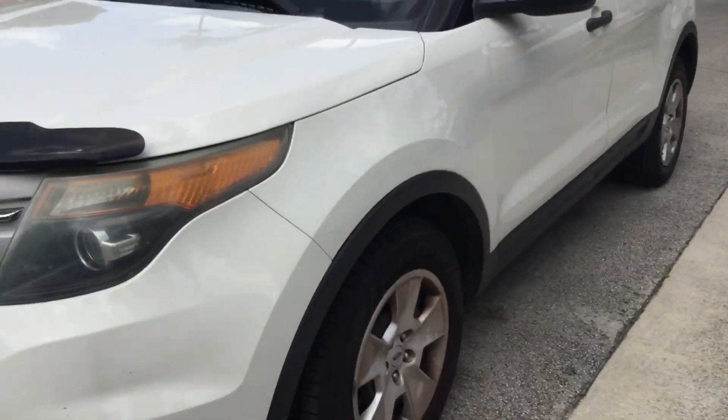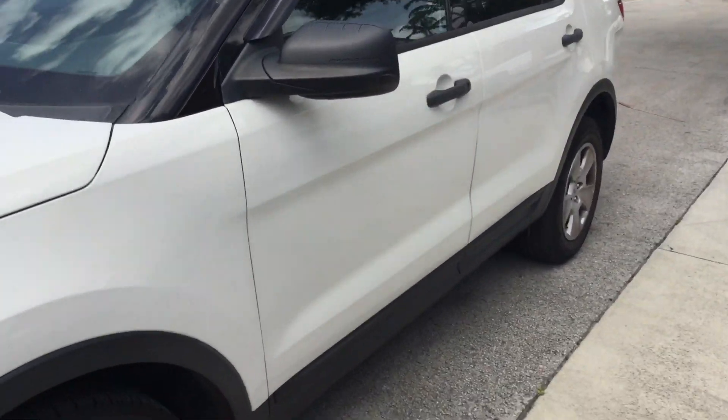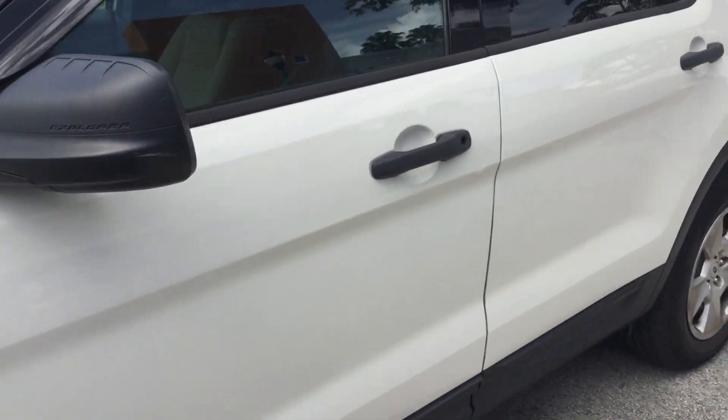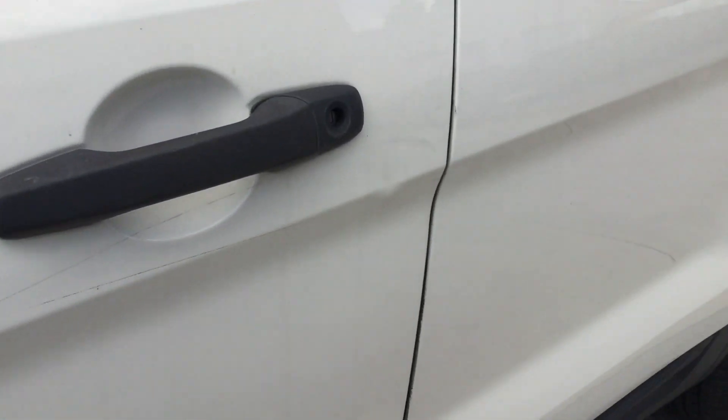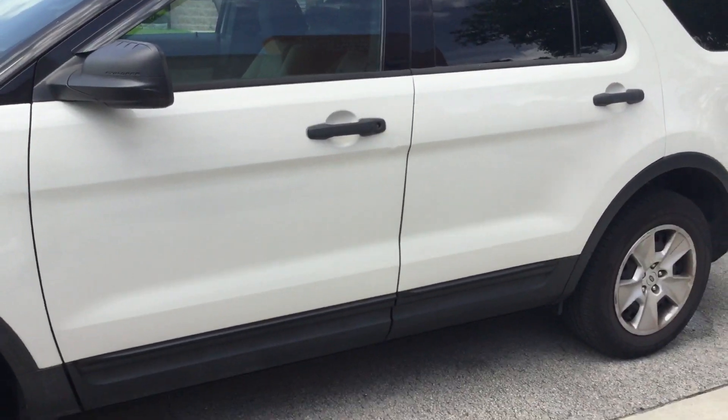This was a school resource officer vehicle. The driver's side door is dented right there — it's got a small dent right under the handle. It's hard to see on the video but it's there.